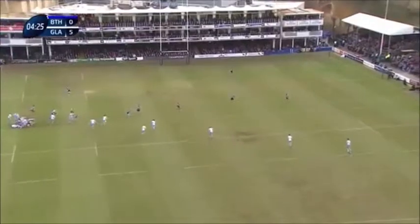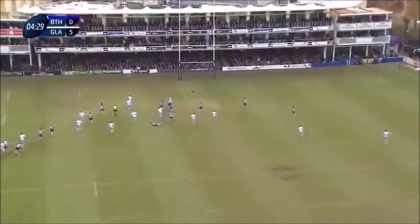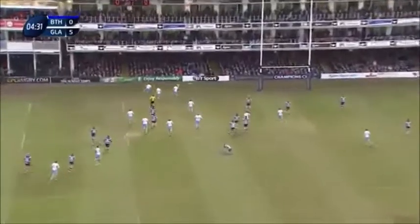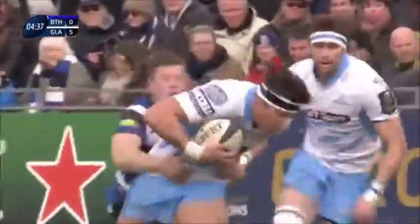Scoring from first phase. This is classic, classic Glasgow Warriors. They attack that channel just outside with the blindside winger. It was a great intervention by van der Merwe. Here it is off at Henry Fergus. There's DTH van der Merwe calling for it inside, and then it's just support lines for Alex Dunbar. Great offload from van der Merwe.